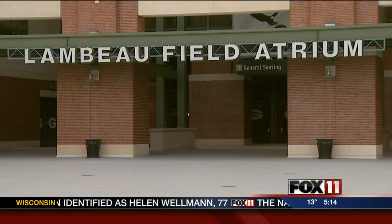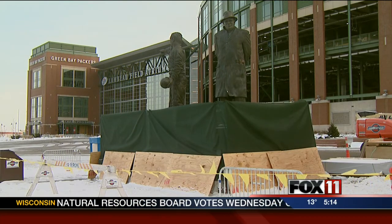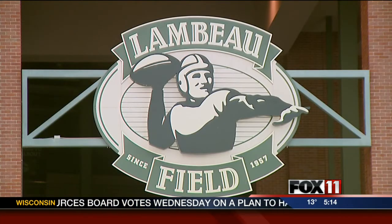Last week we showed you the Lombardy and Lambeau statues had been moved. The United Nation Gate on the east side of the stadium is now the only way for the public to get into the atrium until July. The pro shop, Curly's, and stadium tours will remain open through this part of the construction.